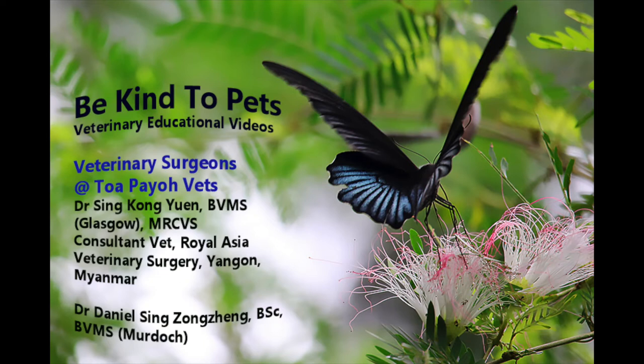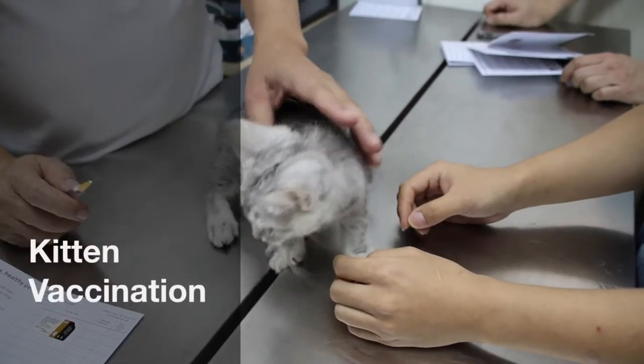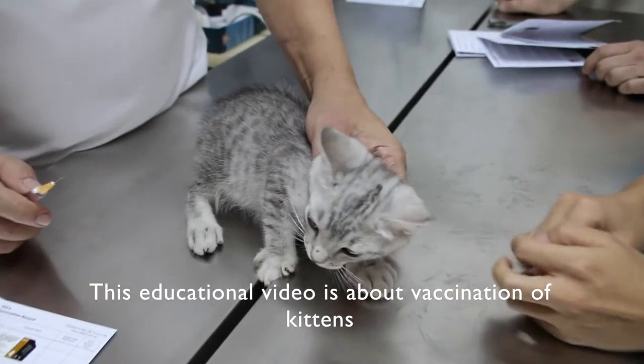This is a Be Kind to Pets veterinary educational video sponsored by Tupayo Vets, where veterinary medicine and surgery come alive to vet students and pet owners. Dated 17 August 2017, this educational video is about vaccination of kittens.